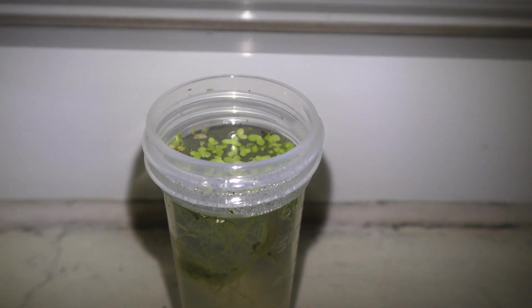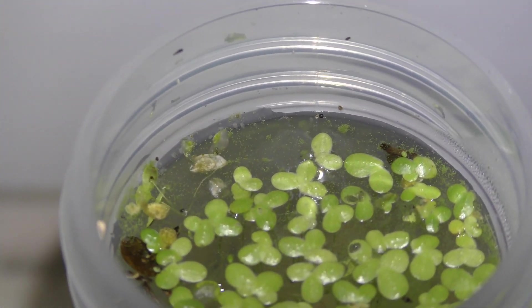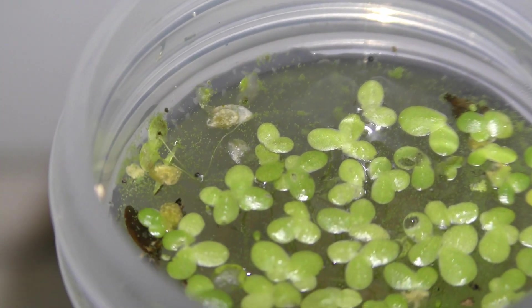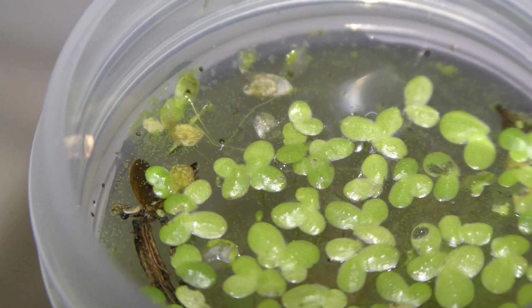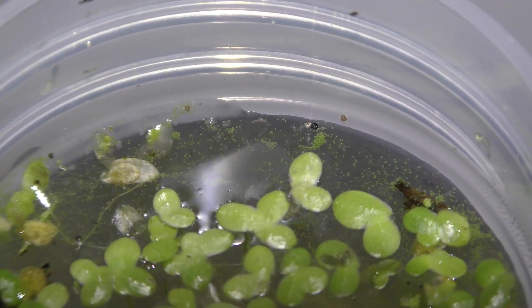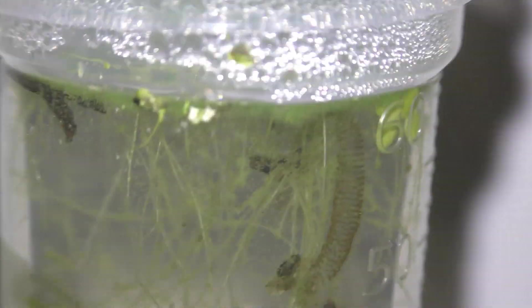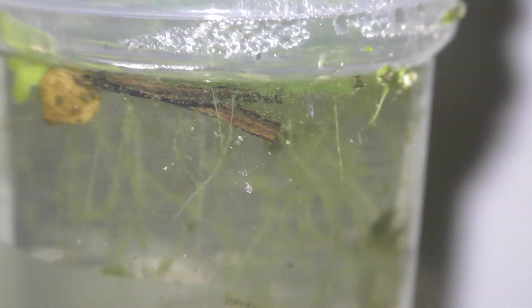Here is the jar with the first sample. Nothing jumps here on the water's surface, but look how much life is in the water. There is a lot of food for the nymph.